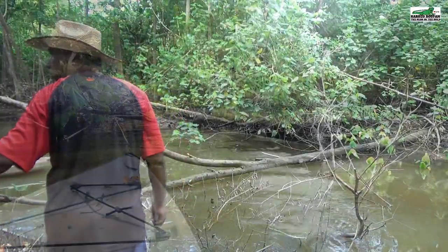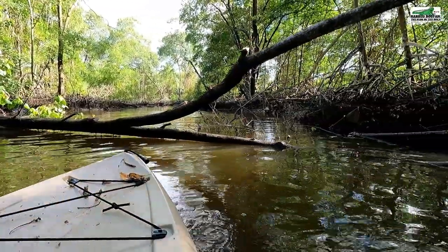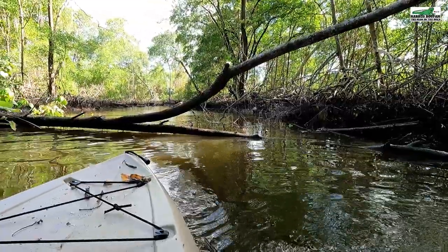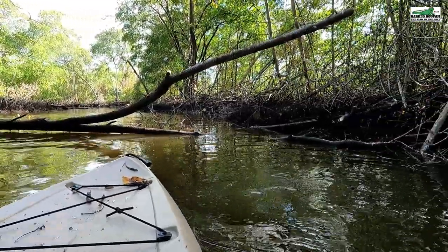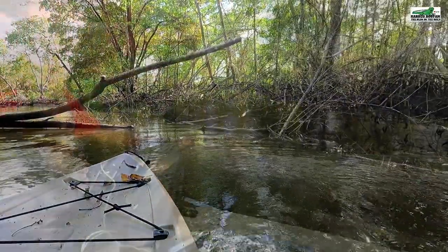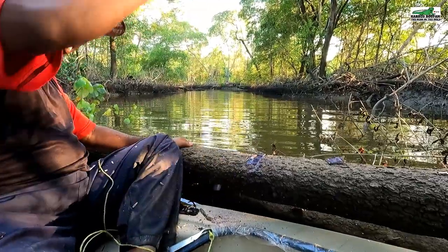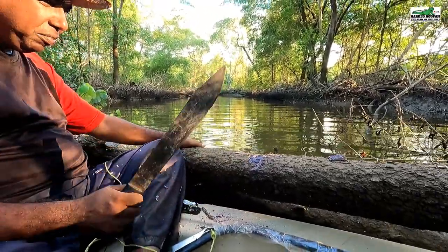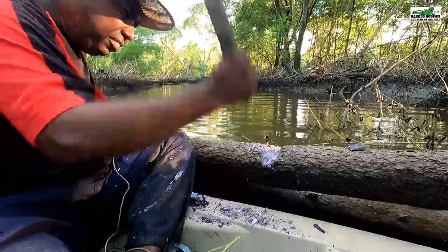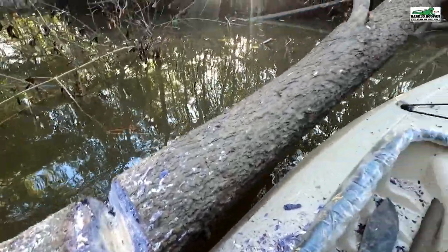Although it just takes a few minutes of viewing time for you to see the entire process, it did actually take me about three afternoons to clear this fallen tree. Black mangrove has one of the toughest trunks that I know and it takes a while to cut through it, especially using these simple hand tools that I have.